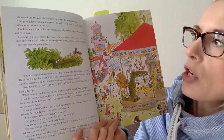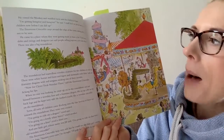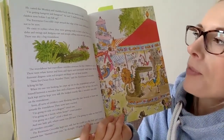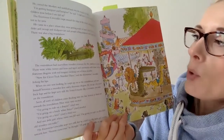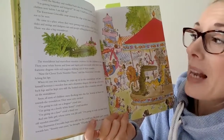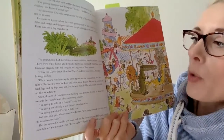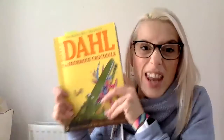I'm getting hungrier and hungrier, he said. I shall have to eat at least four children now before I am full up. The enormous crocodile crept around the edge of the town, taking great care not to be seen. He came to a place where they were getting ready to have a fair. There were slides and swings and dodging cars and people selling popcorn and candy floss. There was also a big roundabout. And that's where we're going to leave it for today. Head on back to your English lesson and I will see you again tomorrow for the next instalment. I wonder what's going to happen. Take care.